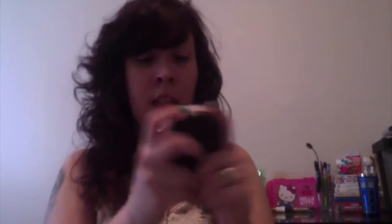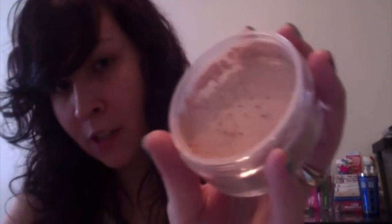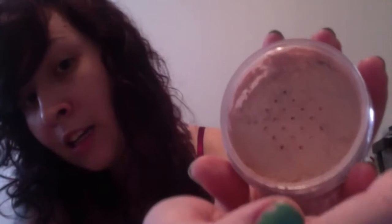This is the e.l.f. mineral booster in sheer - just a very, very light mineral powder. I wanted something especially because I live in Florida, and if you've ever lived in Florida or the South, it gets blistering hot in the summer. The humidity is horrible.